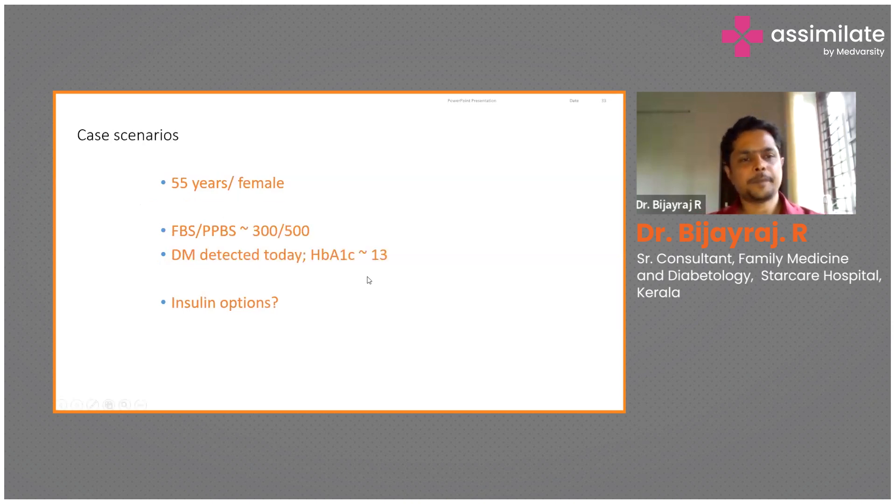In the next scenario: a 55-year-old lady with a FBS of 300 and PPBS of 500. Diabetes detected today. Her duration of diabetes is 30 years. What are your insulin options?